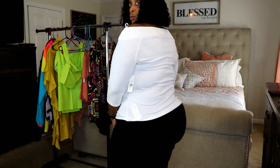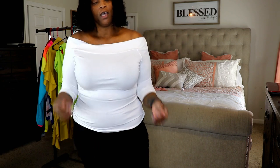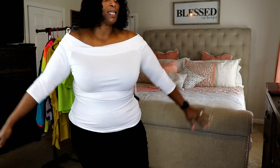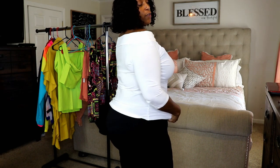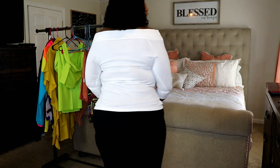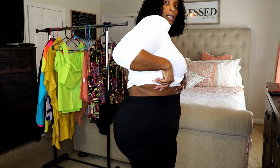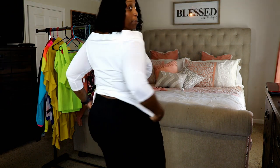I got this in a size 1 in white. I think with a size 2 it probably would have been too big, especially in the shoulder area. It has great stretch and this is definitely the perfect size for me. I would probably need a size 1 because of this extra room, but I absolutely love this top.